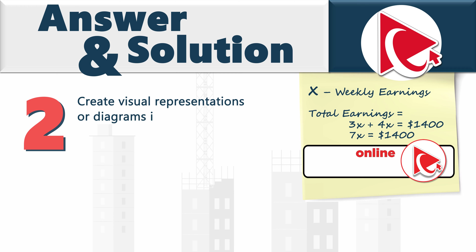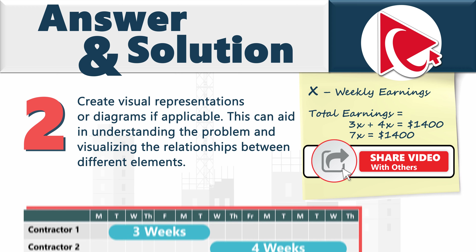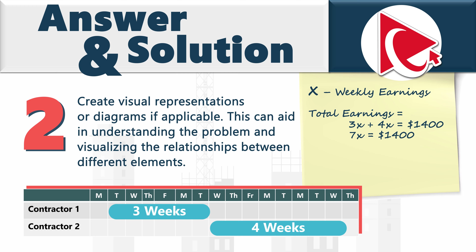It always helps to create a visual representation or diagram if applicable. In this case, it could be a project plan showing contractor one working for three weeks and contractor two working for four weeks. To calculate weekly earnings over seven weeks, we divide $1,400 by 7.